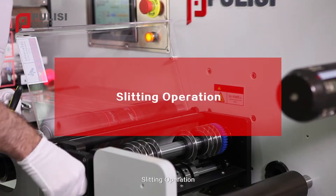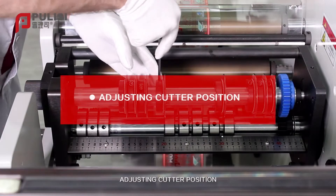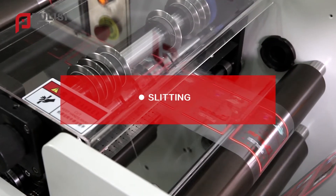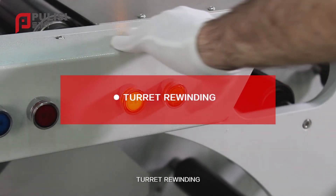Slitting operation: adjusting the cutter position, slitting, and slitting turret rewinding.